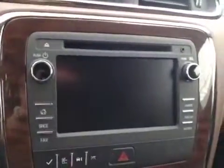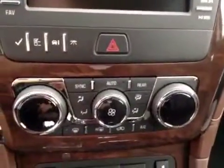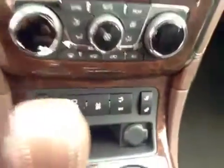Got a touch screen, AM FM radio with CD player, auxiliary and USB capabilities. It also has navigation, dual-zone electronic climate control, heated seats, rear wiper controls, traction controls and power liftgate.